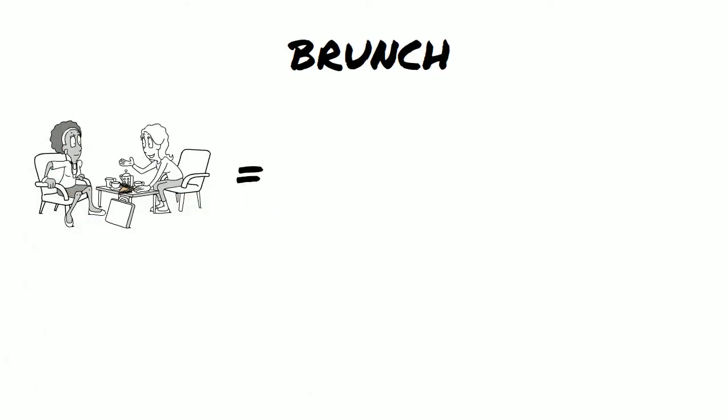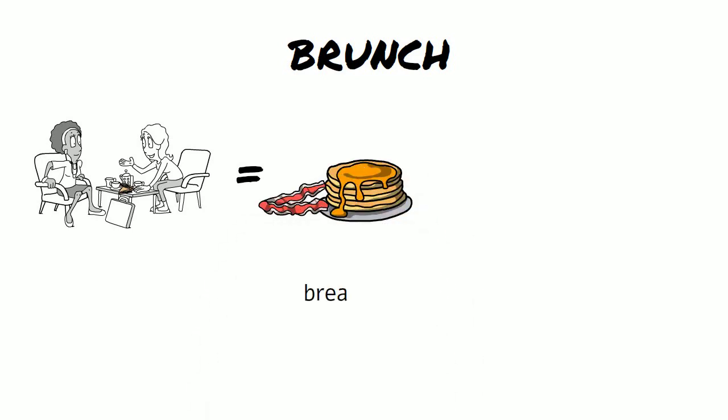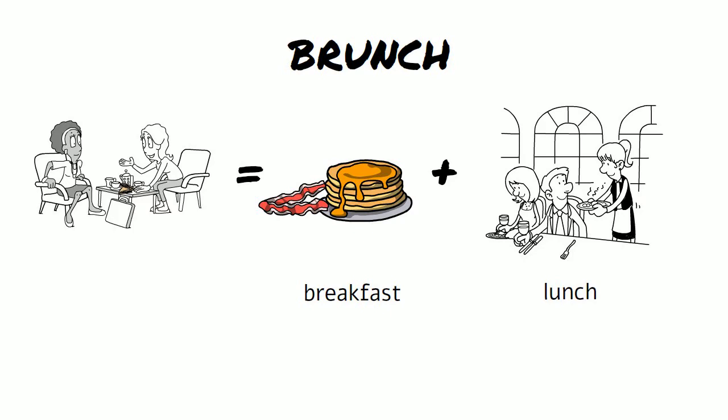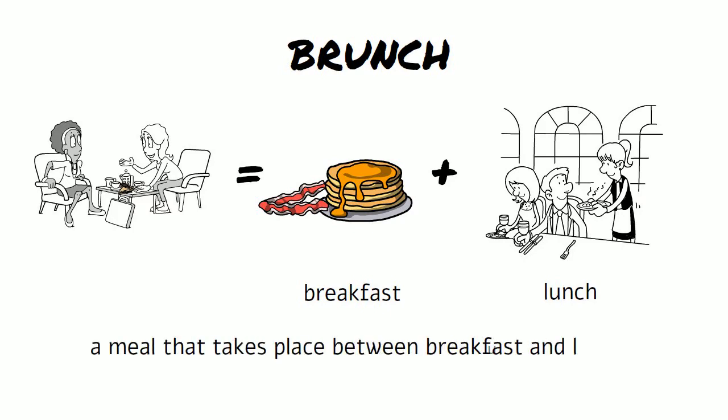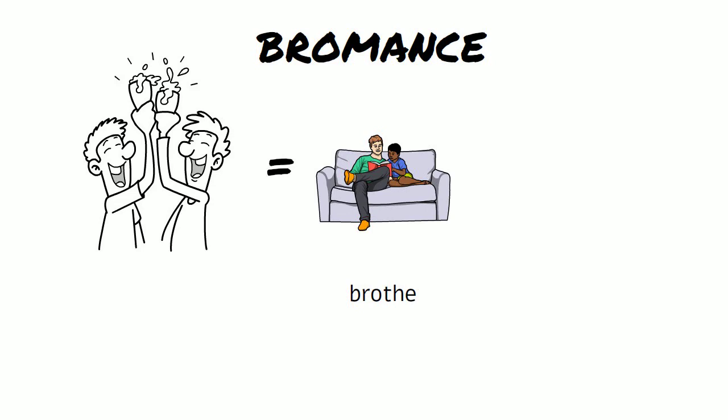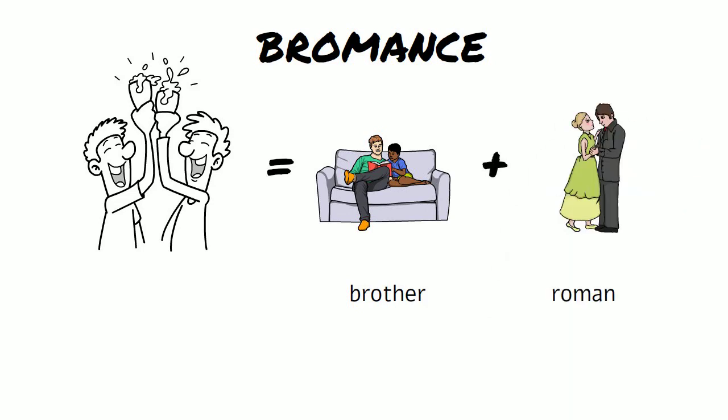Brunch — the two words are breakfast and lunch, and it means a meal that takes place between breakfast and lunch. Bromance — the two words are brother and romance, and it describes a close friendship between two males.